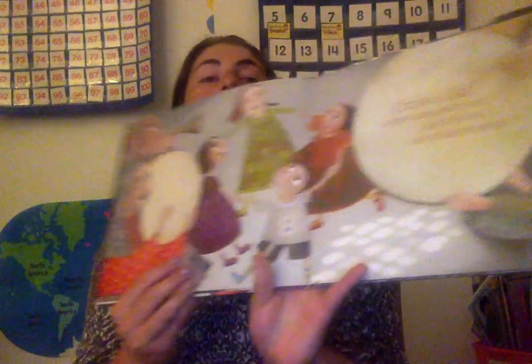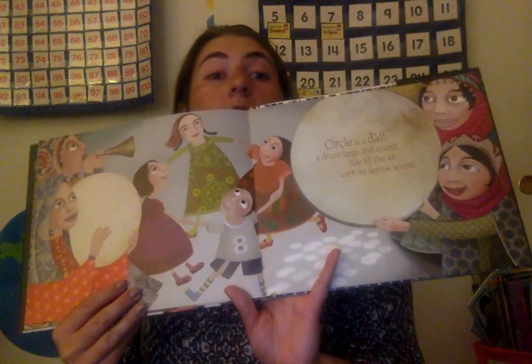Circle is a dach, a large drum that is round. We fill the air with its festive sound. So here is the circular drum.